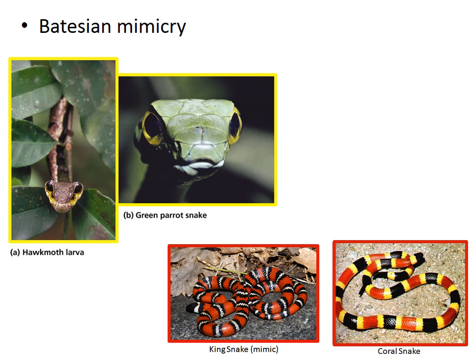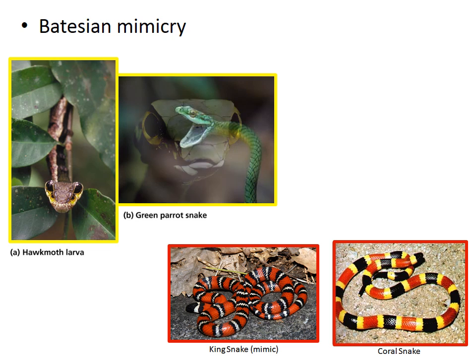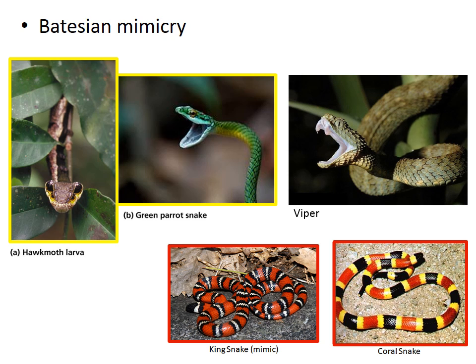When hawkmoths sense a predator, such as a bird, they will inflate their body to take on the appearance of a snake. What makes this system even more interesting is that the parrot snake itself is a mimic. When threatened, the green parrot snake will stand its ground, raise its head off the ground, and face the threat with a gaping, hissing mouth. If the threat persists, it will flatten its neck and hiss louder, and then open its mouth once more. This behavior may lead some predators to mistake the parrot snake for a species of viper.